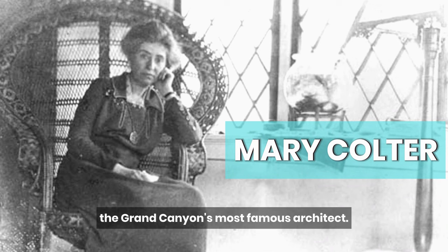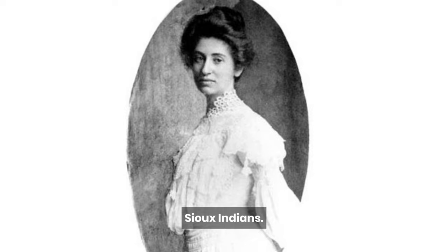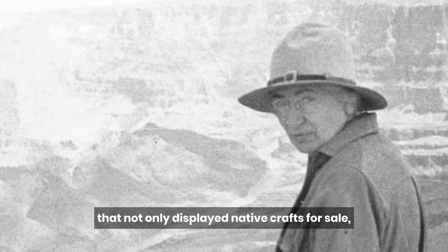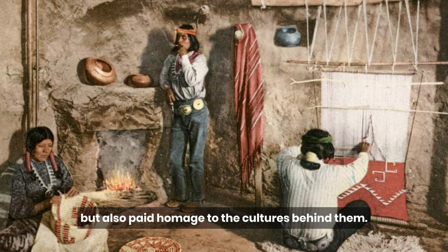Mary Coulter is actually the Grand Canyon's most famous architect. Mary grew up in St. Paul, Minnesota, and was captivated by the artwork of local Sioux Indians. After graduating from design school, she was hired by the Fred Harvey Company to decorate the interior of an Indian building at the Alvarado Hotel in Albuquerque, New Mexico. Coulter designed a tasteful space that not only displayed native crafts for sale, but also paid homage to the cultures behind them.